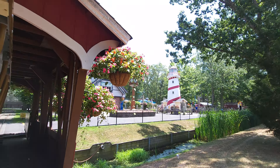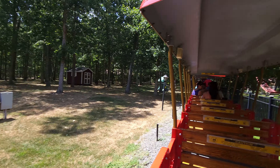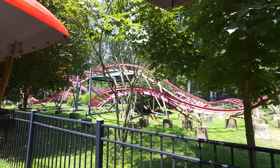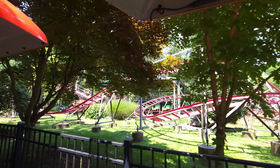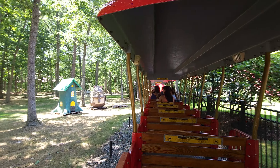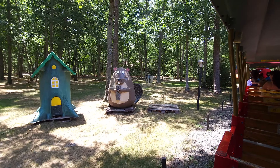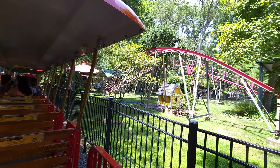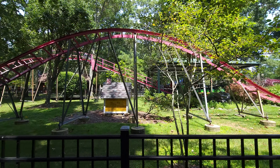I usually don't show you behind, but we just went through a beautiful covered bridge. And here's some great shots of Bubbles the Dragon Coaster. That house right there is what shoots out Bubbles during the Bubbles ride.